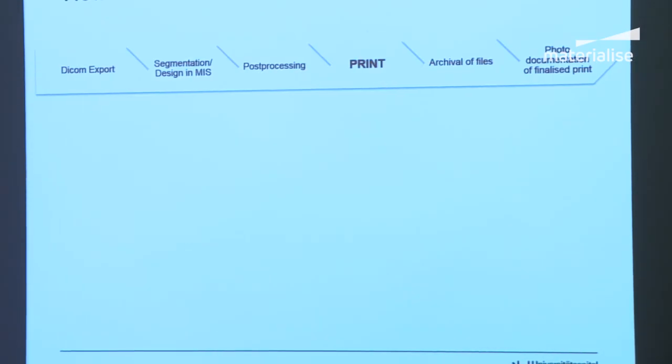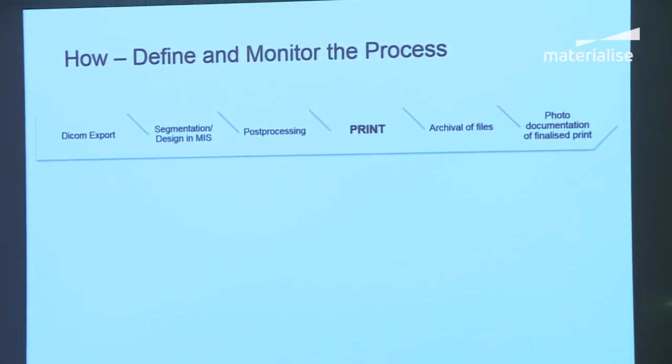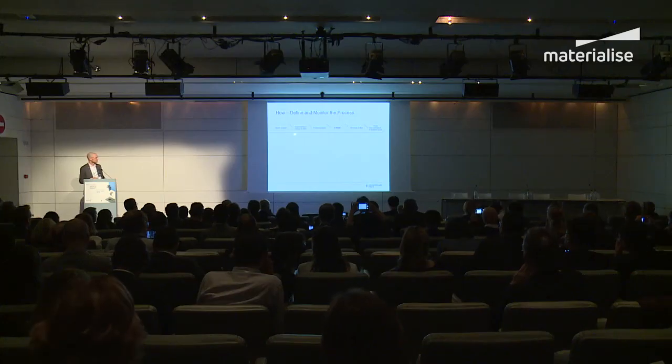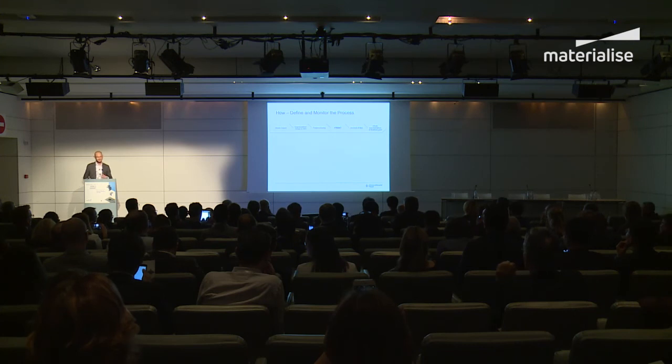You have to define and monitor the process. The workflow is fairly standard: export the DICOM data, segment it in the innovation suite, do post-processing, print, archive the files for future reference, and perform photo documentation.